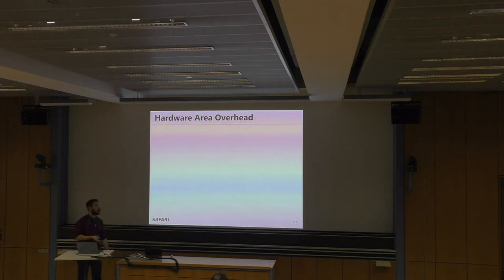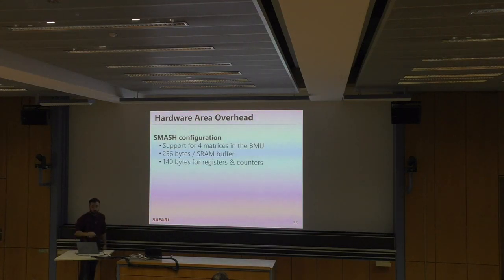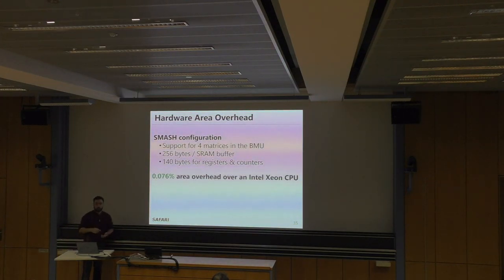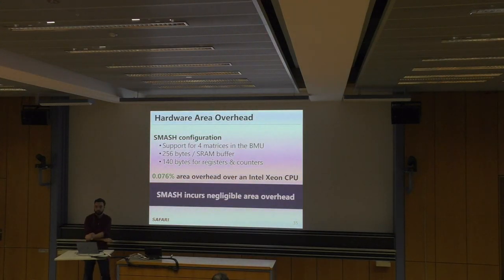We also calculated the hardware area overhead of SMASH. In our configuration, we have support for four matrices in the BMU — four copies of the components. We have 256 bytes per SRAM bitmap buffer and need 140 bytes for registers and counters across the four groups. The area overhead is around 0.076%, which is negligible compared to an Intel Xeon CPU.